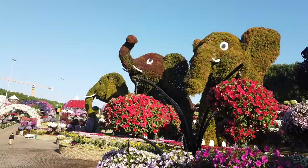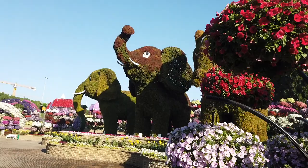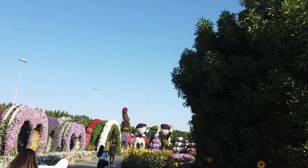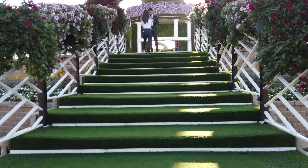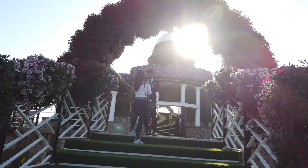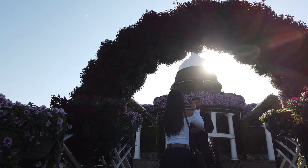Not gonna lie, this is pretty impressive. Look at those elephants — they even have a Mickey, Goofy, and Daisy made of flowers. This is where he's going to be waiting to do his proposal.